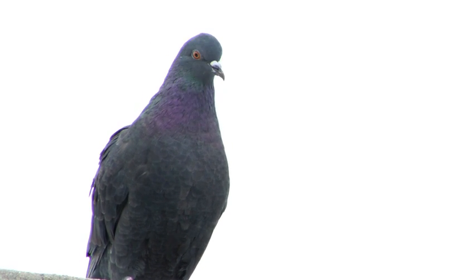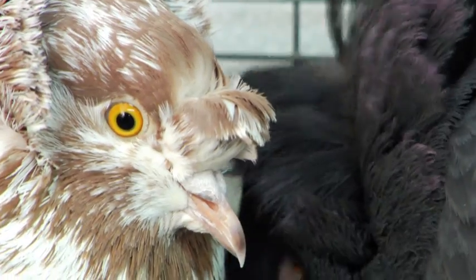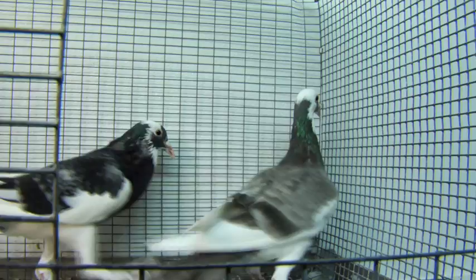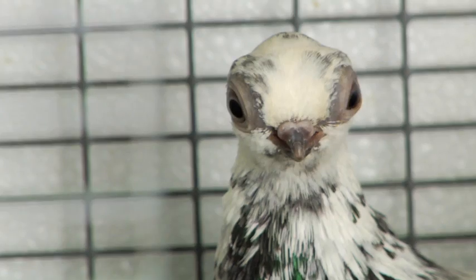Many people think of pigeons as rats of the sky that all look alike. But in fact, they display spectacular variations in their feathers, feet, and beaks.